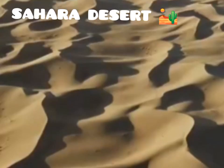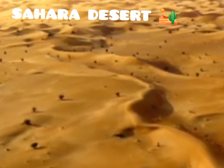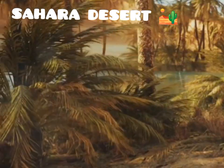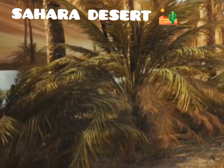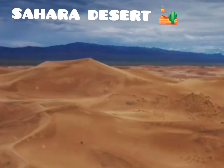The Sahara Desert — a name that evokes images of endless sand dunes, scorching sun, and a silence so profound it hums in your ears. It is a place of extremes, of beauty and harshness, where life clings tenaciously to existence. The Sahara is not merely a vast emptiness.